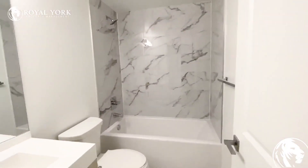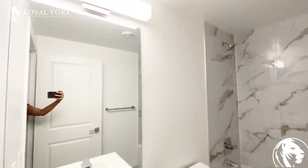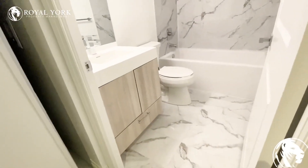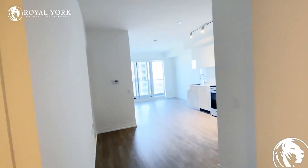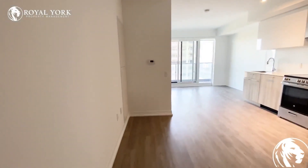This unit is brand new, never lived in before. We have a full bath and shower with a really nice floor in here. As you walk into the unit on the left, this is considered a media room instead of a den.